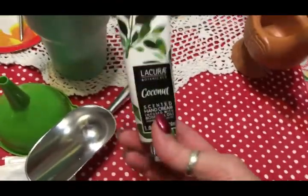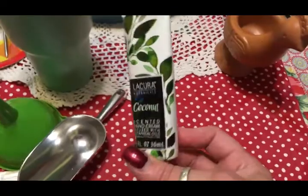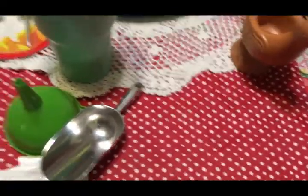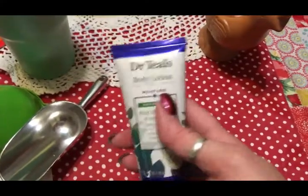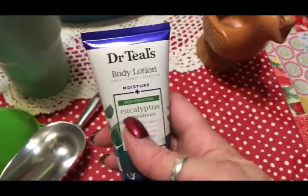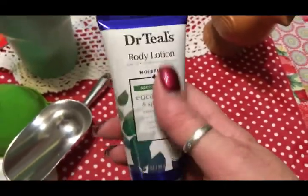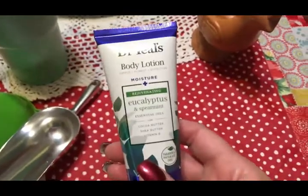This is some hand lotion that I don't really use — I've got so much hand lotion, so I'm getting rid of that. This was actually part of a Christmas gift that my husband got me, a whole set of Dr. Teal's body lotions. I don't really care for the eucalyptus — I like the other scents but not this one — so I'm going to go ahead and donate that.